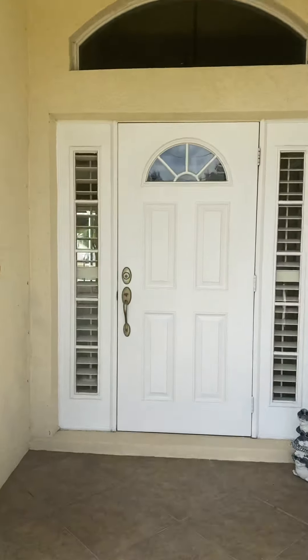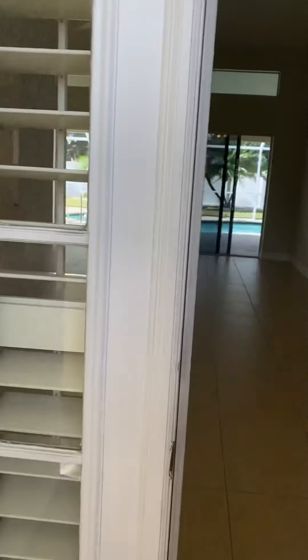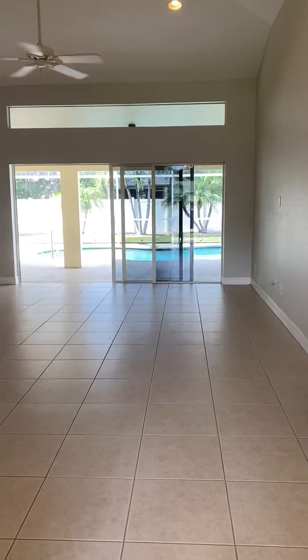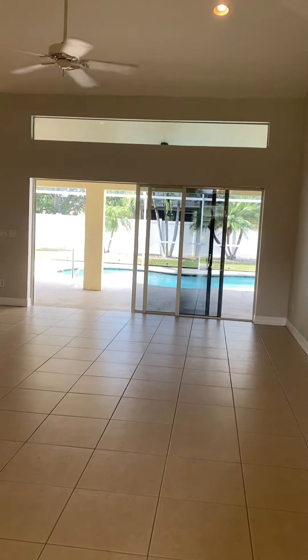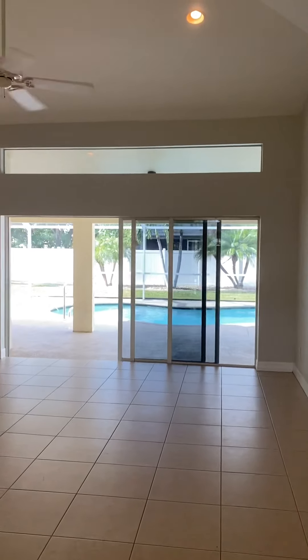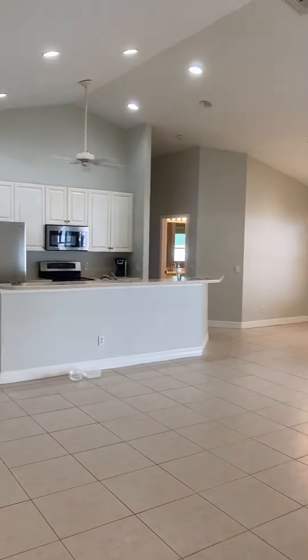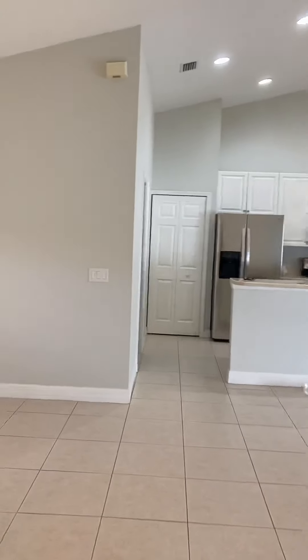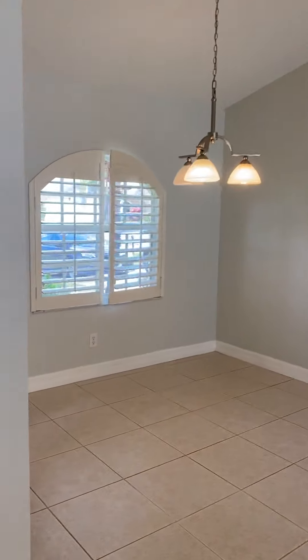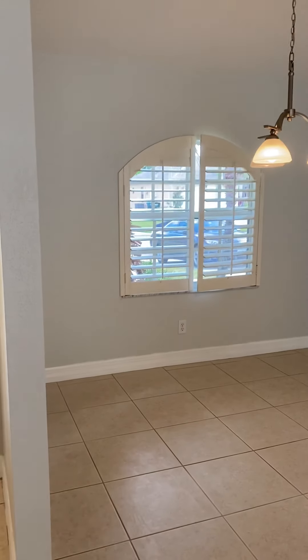Nice front entry. This is your entry when you walk in — all open floor plan and there's a transom window above your sliders. Breakfast nook, kitchen, all open. Vaulted ceilings with recessed lighting. Dining area here could be an office if you wanted. Plantation shutters.